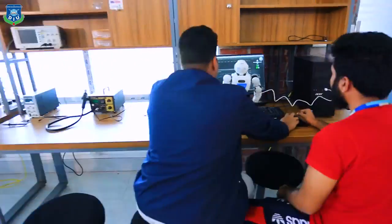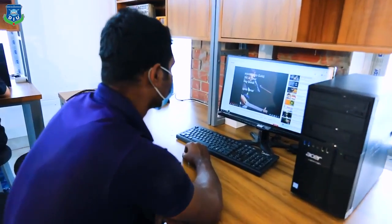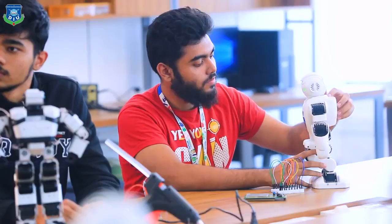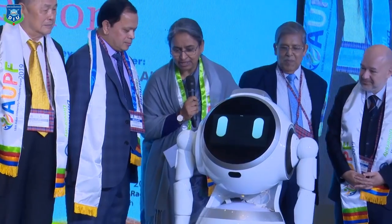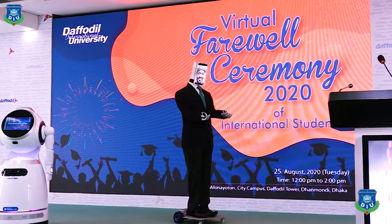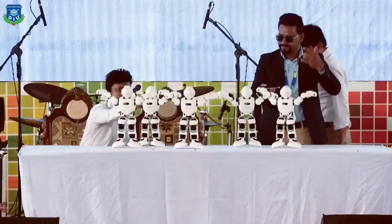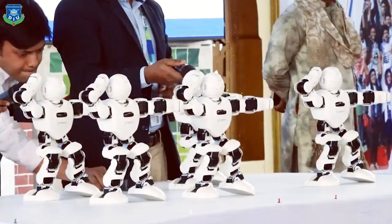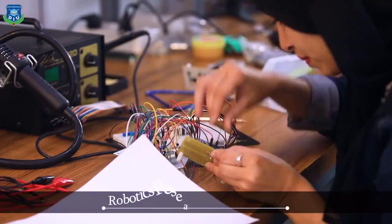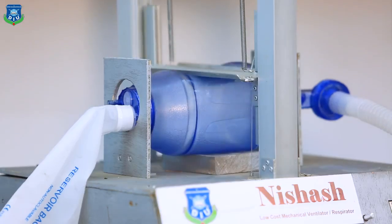Our services include professional training on robotics, RPA, and artificial intelligence; conduction of classes for robotics and embedded system majors; consultancy support; robotics service support in mega events; research support; and robotics research collaboration and robotics product development.